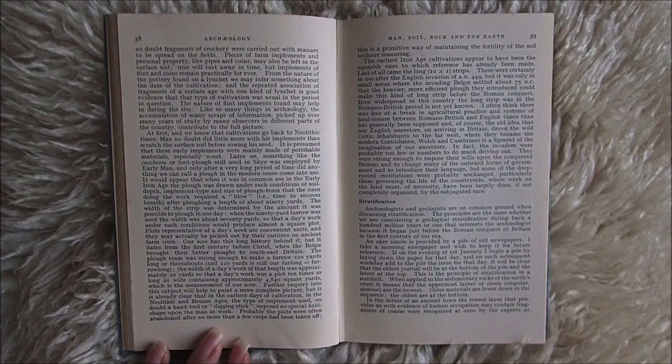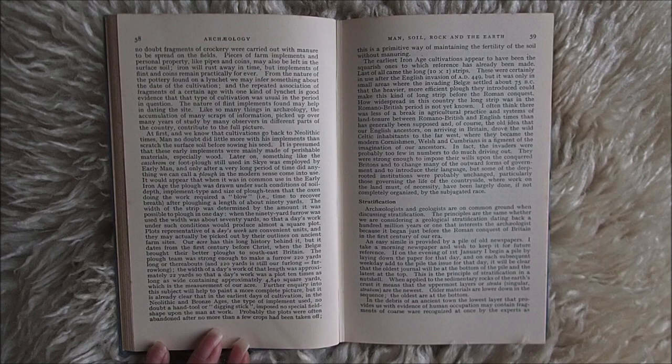Last of all came the long 10-by-1 strips. These were certainly in use after the English invasion of AD 449. But it was only in small areas where the invading Belgae settled, about 75 BC, that the heavier, more efficient plough they introduced could make this kind of long strip before the Roman conquest. How widespread in this country the long strip was in the Romano-British period is not yet known. I often think there was less of a break in agricultural practice and systems of land tenure between Romano-British and English times than has generally been supposed.